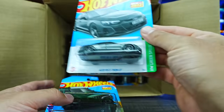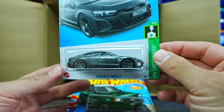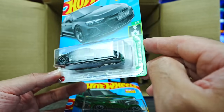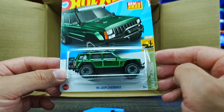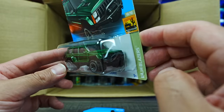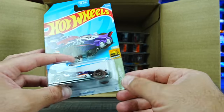We've got the Audi RS e-tron GT — check out that brand new casting, very nice, from the HW Green Speed Series, can't wait to open that one up. We've got another new casting — the 95 Jeep Cherokee. Very popular car back in the 90s, all done out, exciting to see that one. We've also got the Blade Runner in a brand new color variation.